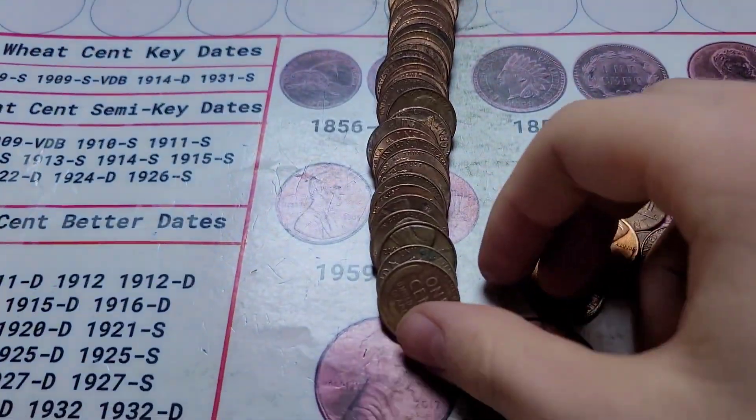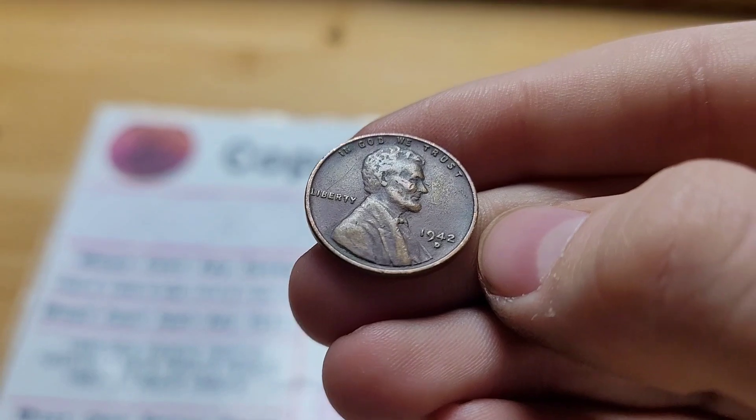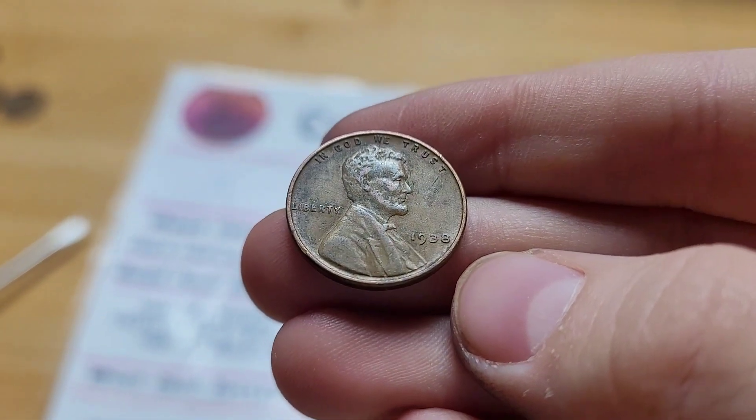Roll 31 and we have another wheat penny. This wheat penny is from 1942 Denver. Roll 33 and we have another wheat penny. This wheat penny is from 1938.